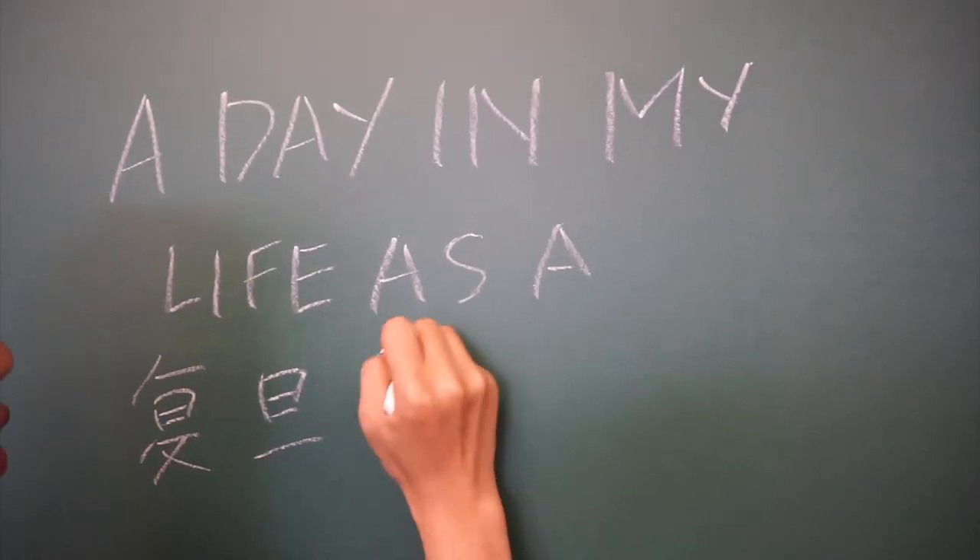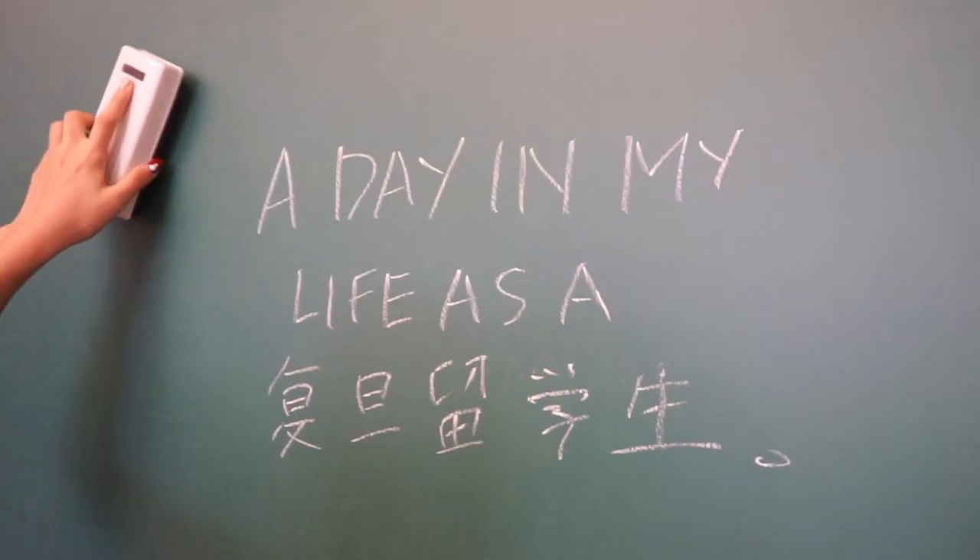Hello! Today I'm going to show you what a day in my life as a Fudan Liu Xuesheng, or a Fudan study abroad student, looks like. So let's go.